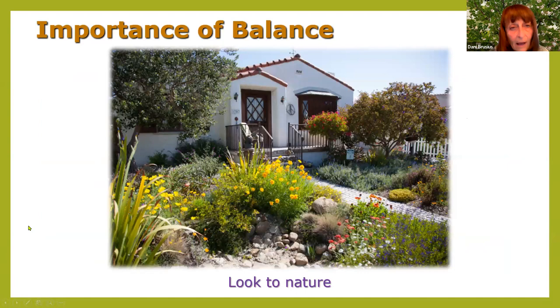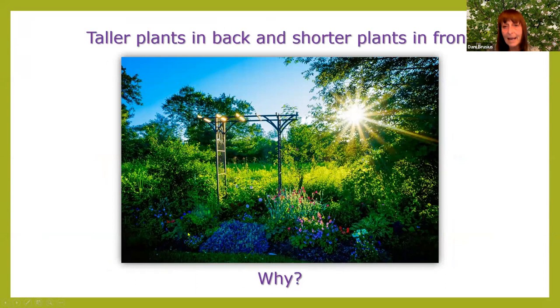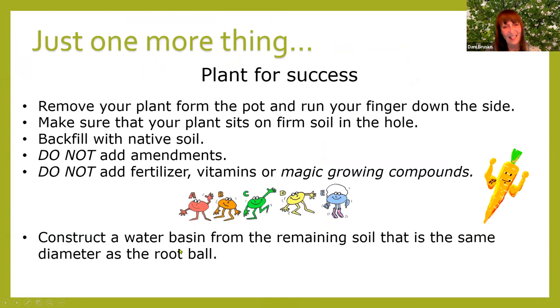The importance of balance: look to nature when creating your pollinator garden. Put taller plants in the back and shorter plants in front. The bees will like the structure, and you'll be able to see them.